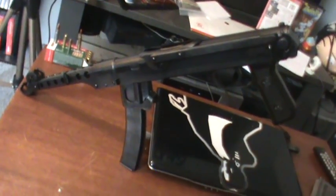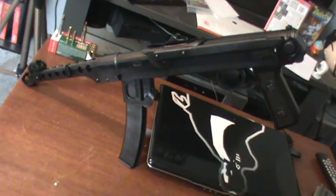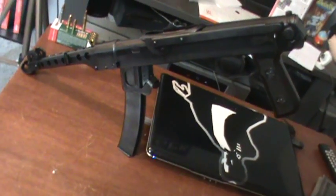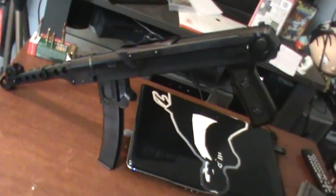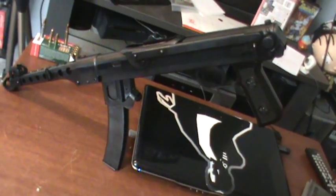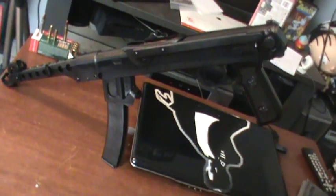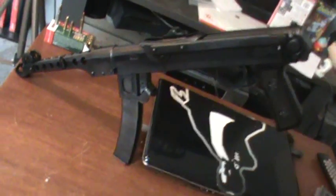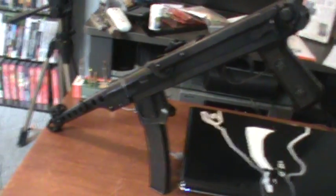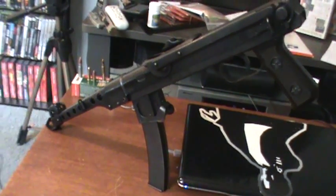Hi everybody. This is going to be one of a couple video reviews for the PPS-43C specifically. This gun has just been starting to be produced in Poland and it's imported by I.O. Incorporated, and more or less there's been kind of a demand for this type of thing and they're starting to get them imported.